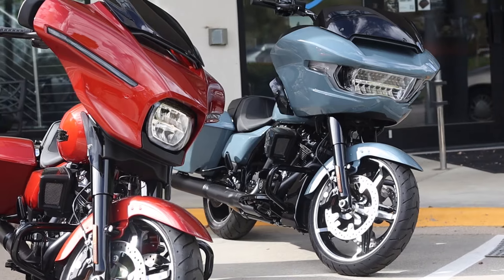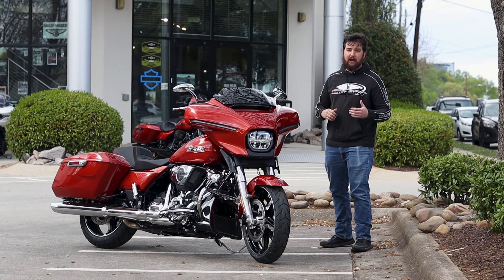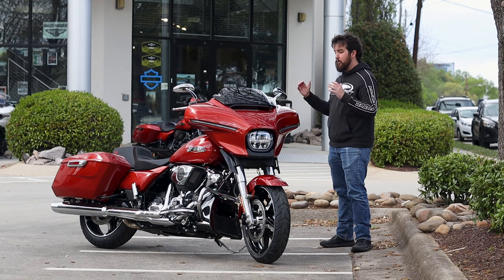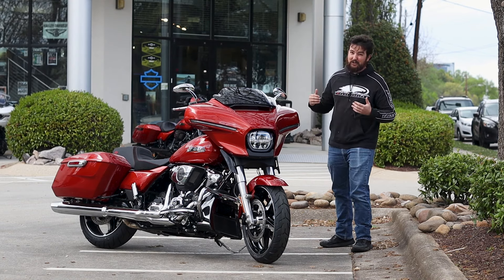Just a quick introduction to these bikes — most of them are going to be available in either that black trim or that chrome trim. There's a very wide variety of color options; this one here happens to be the Whiskey Fire with the chrome trim. It's pretty sharp.